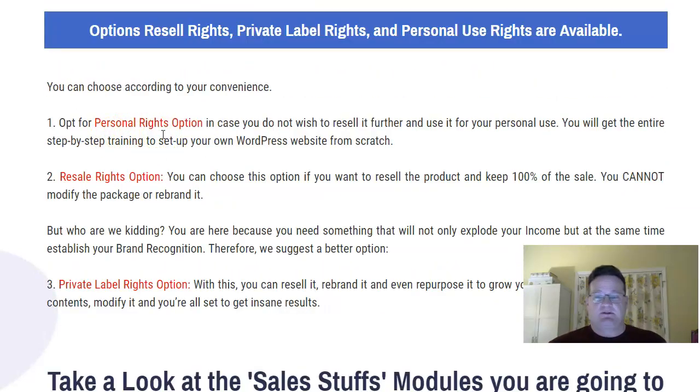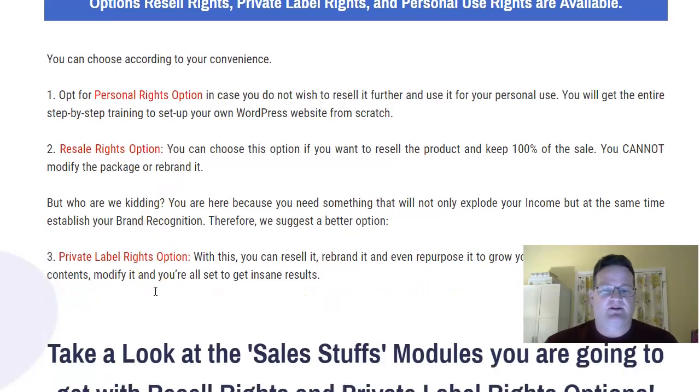You can get personal rights, which means it's just for your own use. You can get resale rights, which allows you to sell the product and keep 100%. However, you cannot modify it or rebrand it. And that's what a lot of people are going to want to do — modify it, add some things, tweak things, bundle it with something else. A lot of people will buy quality PLR like this, rebrand it to their own brand, and sell it as their own. That's what private label rights is — you can resell it, rebrand it, and repurpose it.